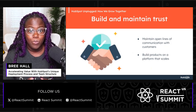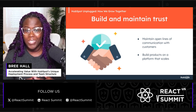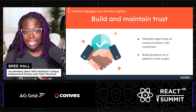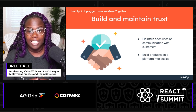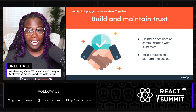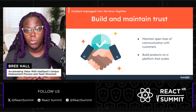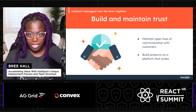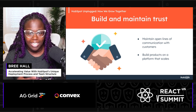The third thing is we work hard to build and maintain trust. Trust isn't built on promises — it is cultivated through consistent, reliable interactions. We do this by maintaining open lines of communication with our customers, providing regular updates on product enhancements, changes, and outages. We also build our products on a platform that scales to accommodate growth and optimize resource utilization, ensuring that customers experience uninterrupted service and can rely on consistent performance.